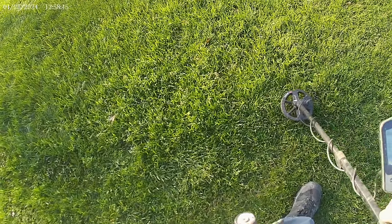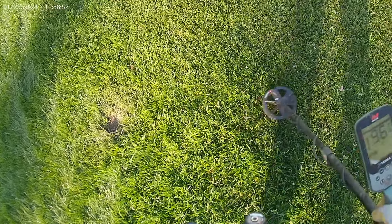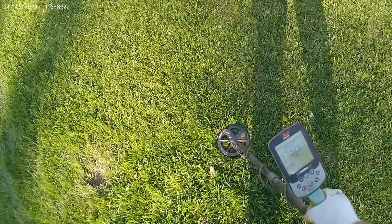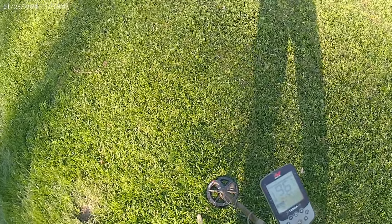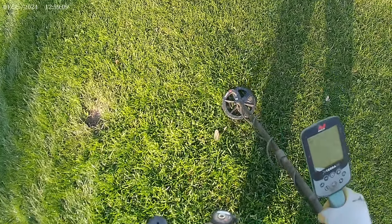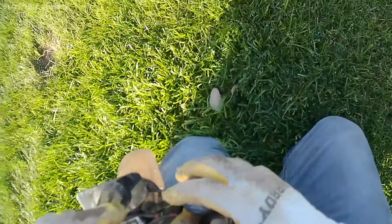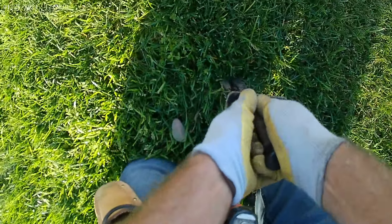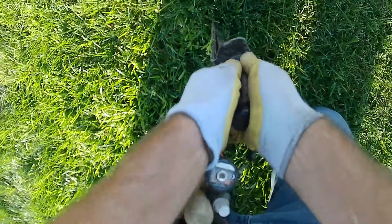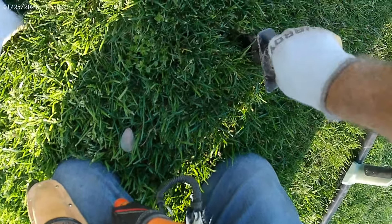Oh, choppy — that's a 96 there. It says it's deep too. Reading 93, 95. It's either a really deep, super deep target or it's junk. I'm going to have to dig a really deep plug. I have a feeling it's junk. Reading 96 — well, half dollars aren't even that high.